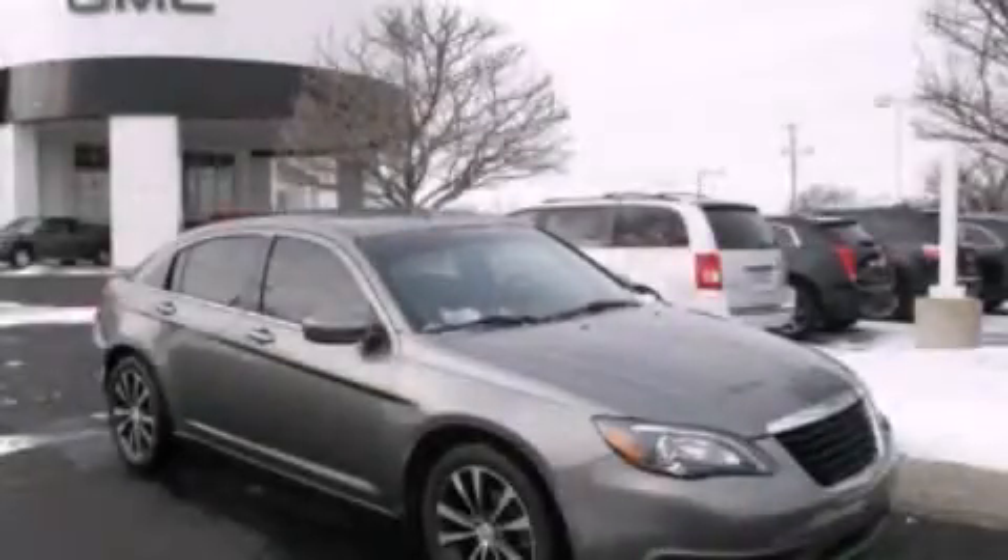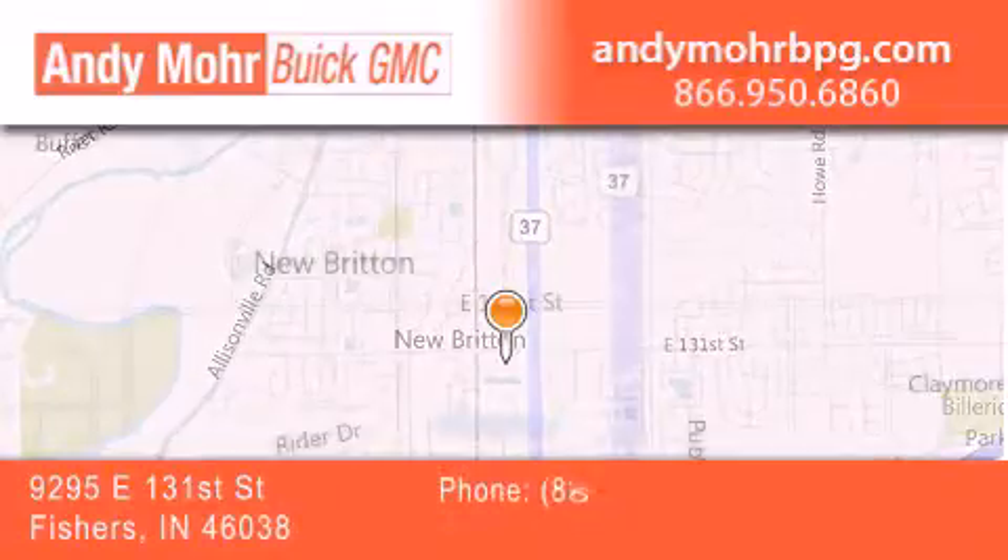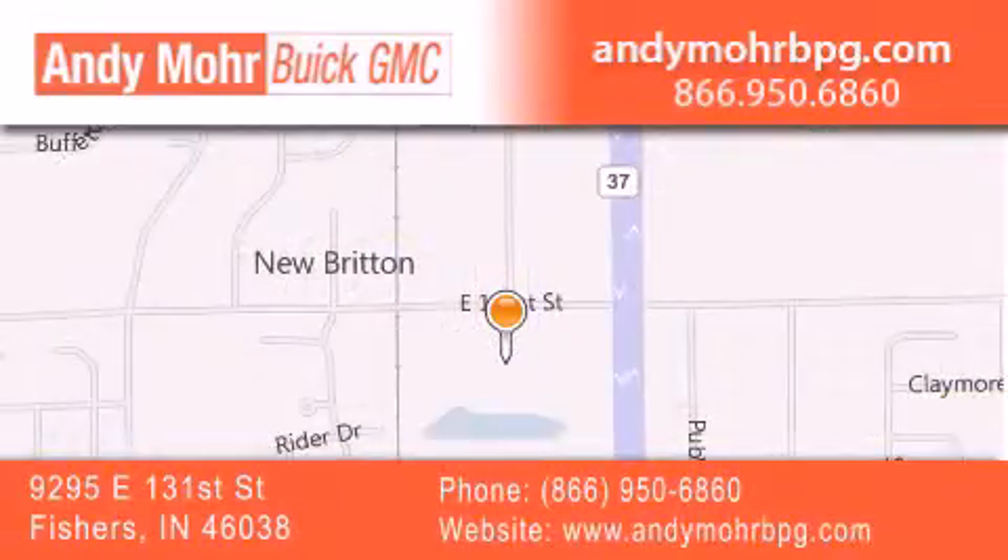Contact us today to arrange your test drive. Andy Moore Buick GMC is the place to find new and pre-owned cars and trucks in Indianapolis. You can search our new and used car inventory online, get new car pricing, and receive free no obligation price quotes. Stop by and visit us at 9295 East 131st Street in Fishers, or see us online at AndyMooreBPG.com.